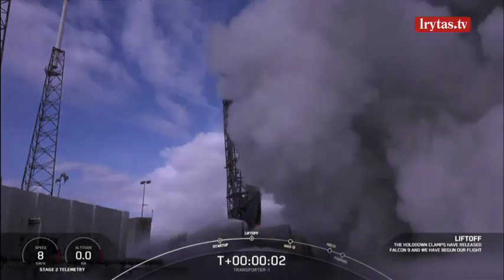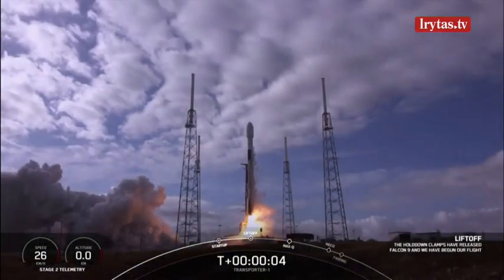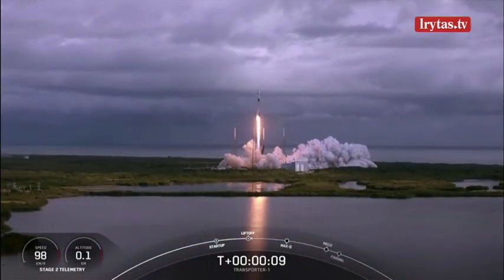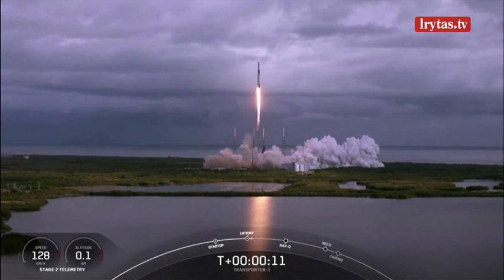Ignition, and liftoff. New pulse pitching downrange.